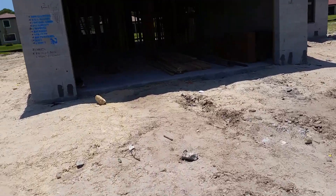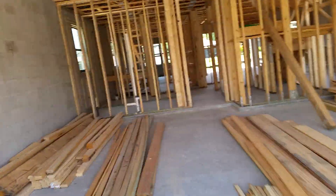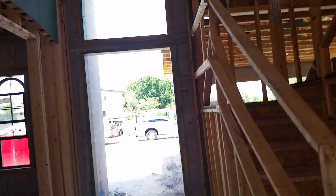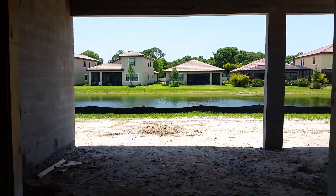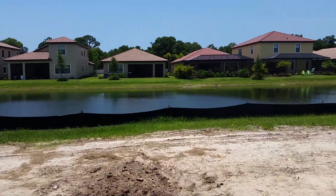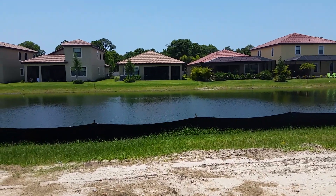This appears to be a Bedford model — this is Lot 61. It's fun to walk through them when they're being framed; you can kind of see the skeleton of it. Kind of hard to picture exactly where everything goes. But you see what I mean — we're looking at this little water feature, but I'm also looking into the back of somebody's house. At night, you can kind of see in there — it's not a lot of privacy.